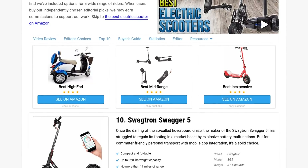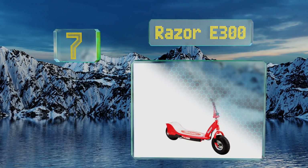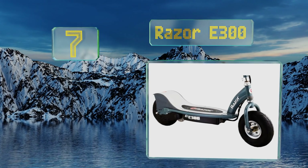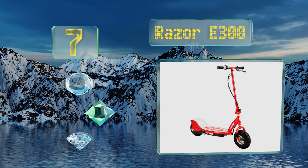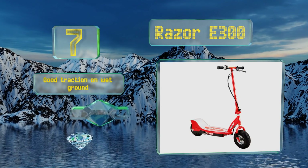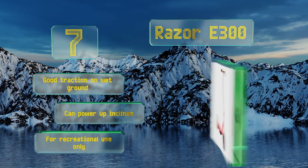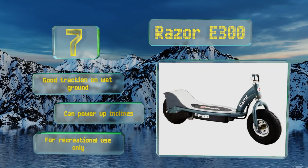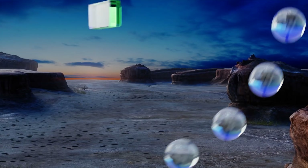At number seven, designed for kids but sturdy enough to support adults, the Razer E300 can be fun for the whole family. The wide wheels make cornering less of a hair-raising experience and it can handle rougher surfaces than other models, though inflating the tires can be tricky business. It provides good traction on wet ground and can power up inclines, but note that this one is for recreational use only.